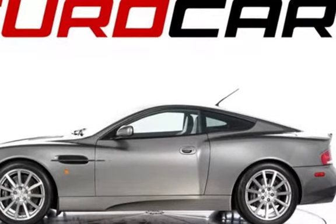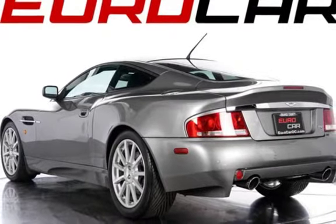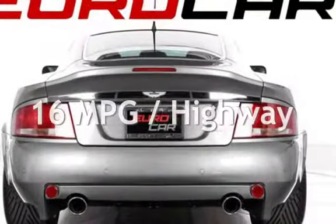This Aston Martin is steel with less than 8,000 miles on the odometer. Estimated fuel economy for this vehicle is 10 miles per gallon in the city and 16 miles per gallon on the highway.